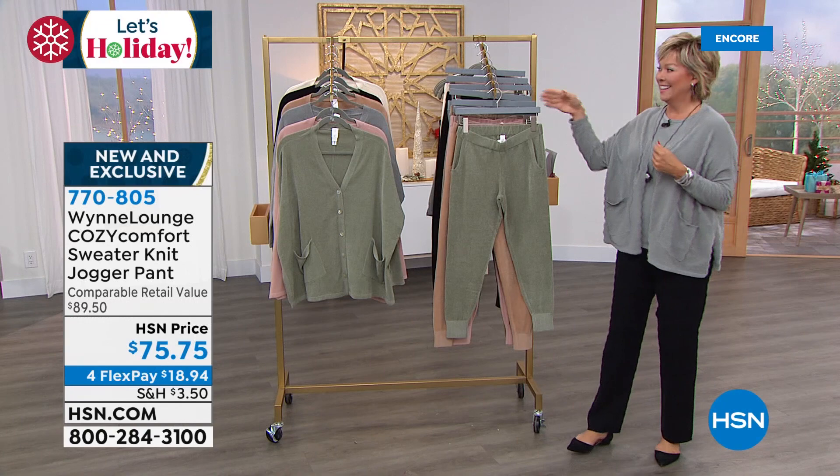Stay on the line for the jogger pant — item 770-805. The tanks that we featured earlier to match.